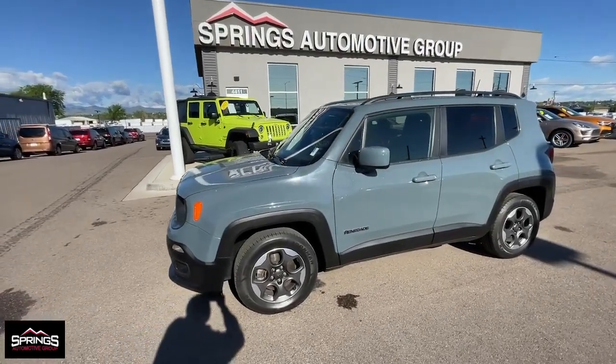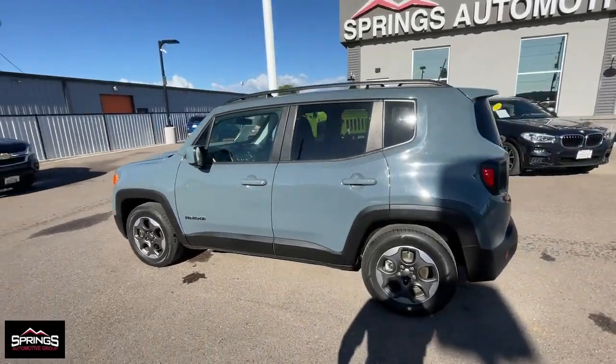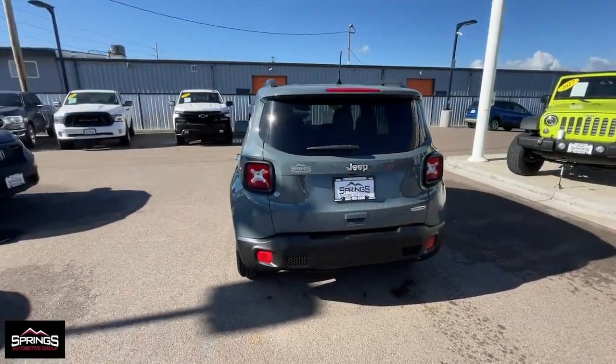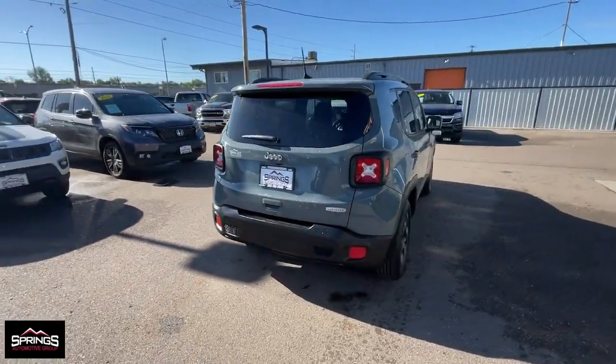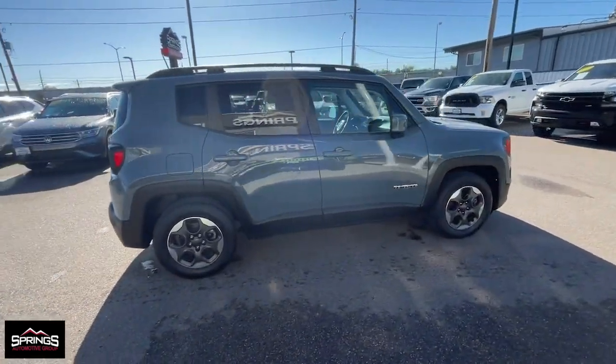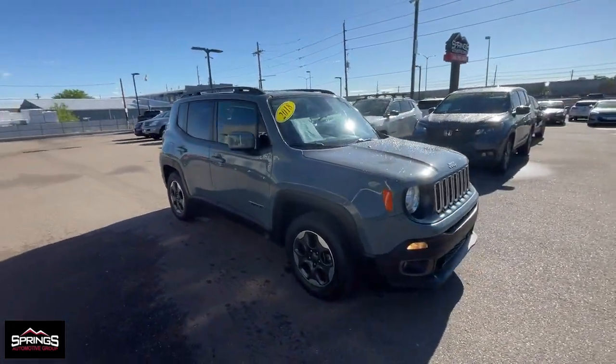Look no further than the 2018 Jeep Renegade. With less than 45,000 miles on the odometer, this vehicle stands out from the rest. The Renegade delivers smart technology, bold looks, can-do SUV capability, advanced safety features, convenient design, and plenty of creature comforts.